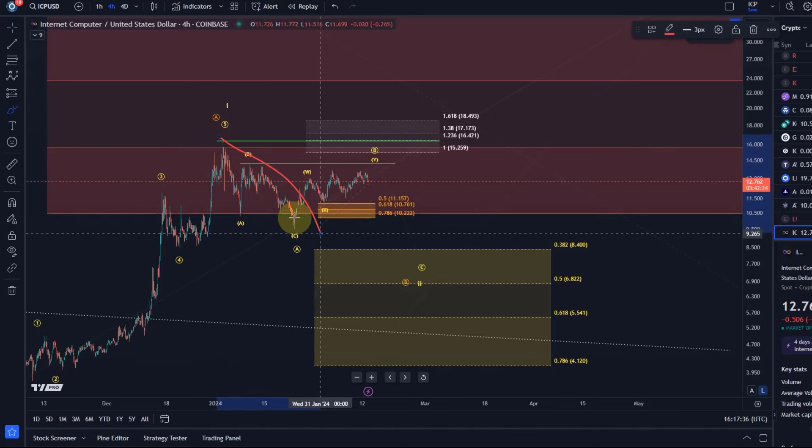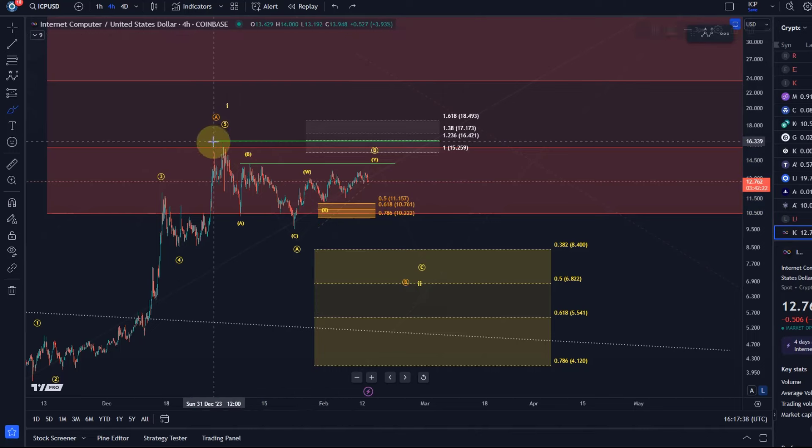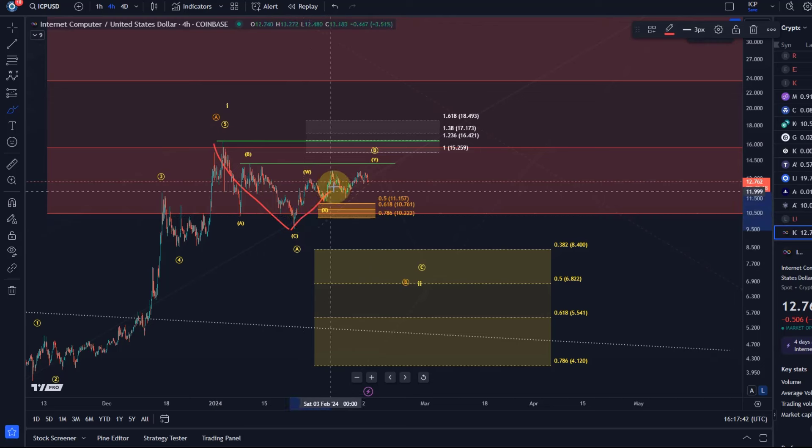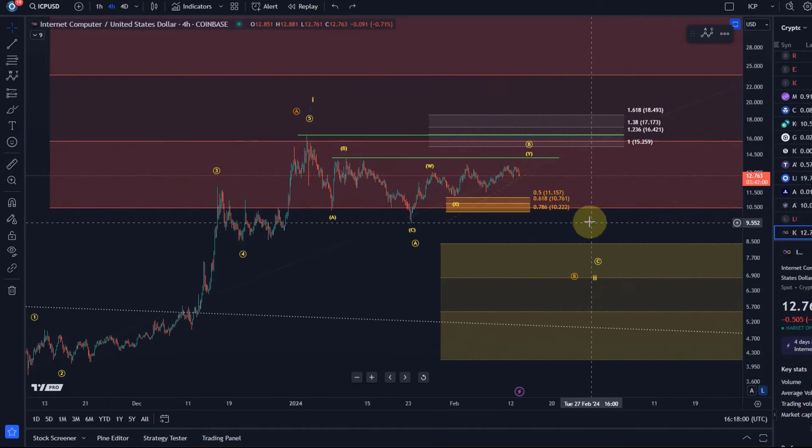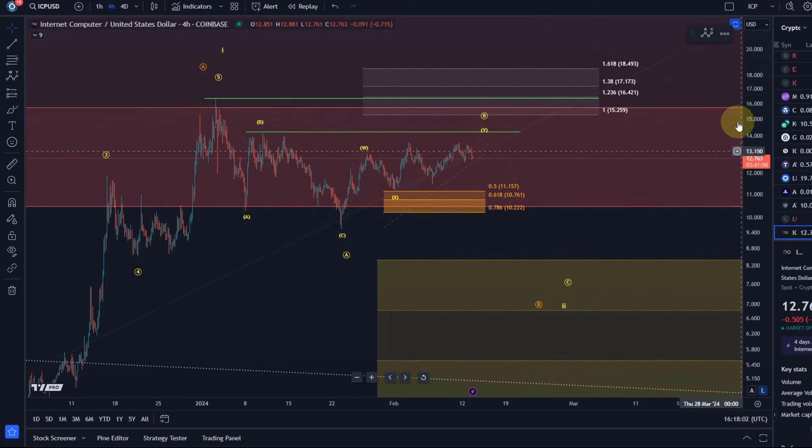We have an A wave, not because I want the price to come down, but simply because it hasn't done anything to confirm anything more directly bullish. The move from the 23rd of January low is clearly corrective, as you can see with a lot of overlapping price action.